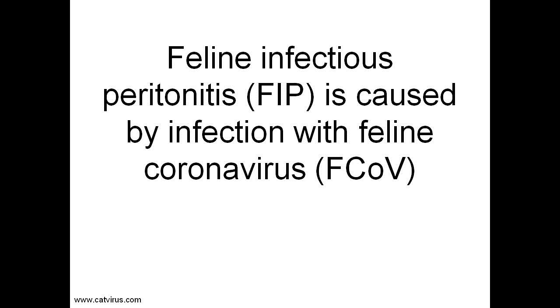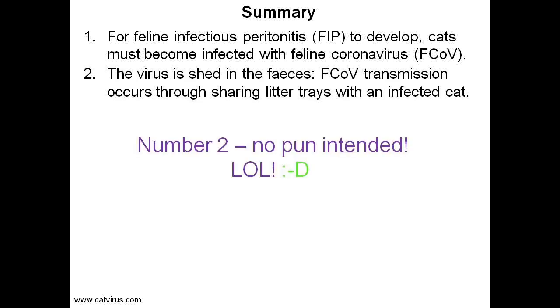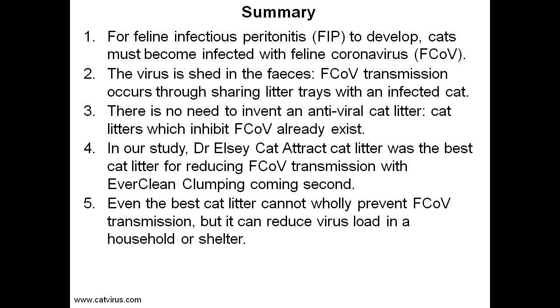This is a summary of today's video. For feline infectious peritonitis to develop, cats must become infected with feline coronavirus. The virus is shed in the feces, and feline coronavirus transmission occurs through sharing litter trays with an infected cat. There is no need to invent an antiviral cat litter — cat litters which inhibit feline coronavirus already exist. In our study, Dr. Elsie Cat-Attract cat litter was the best litter for reducing feline coronavirus transmission, and Everclean clumping was also good. Unfortunately, even the best cat litter cannot wholly prevent coronavirus transmission, but it can reduce virus load in a household or shelter.